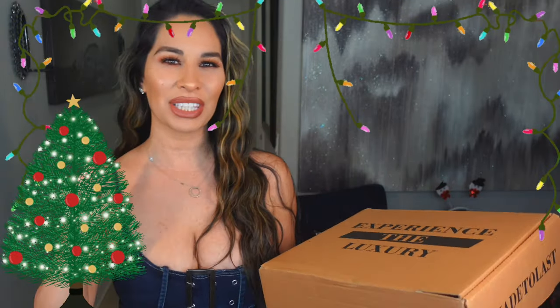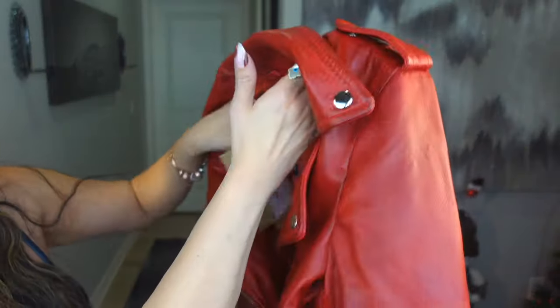Christmas is right around the corner — I cannot wait. So this is definitely a Christmas gift idea. It's cold out here, we need these, right? Quite affordable for a leather jacket, and this jacket is actually so soft as well.